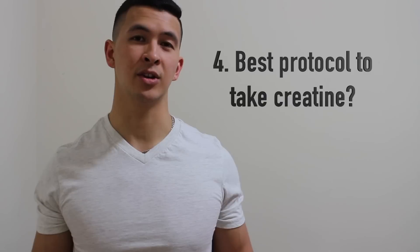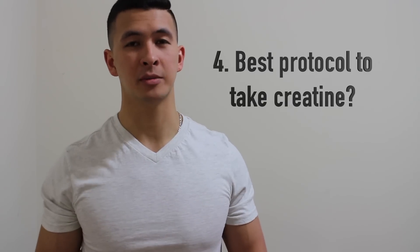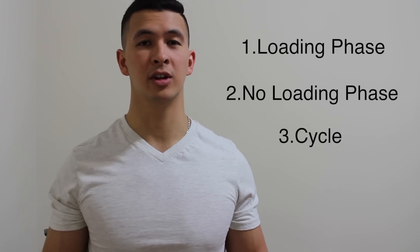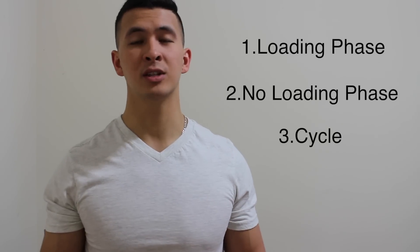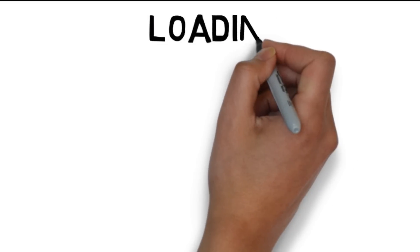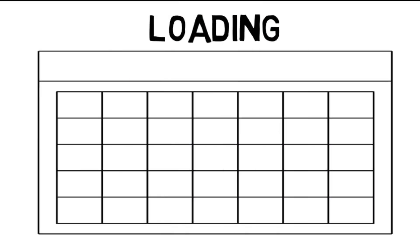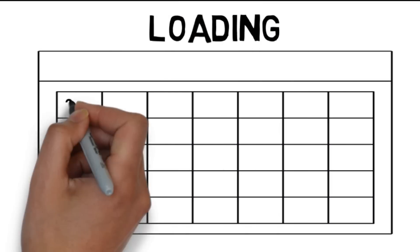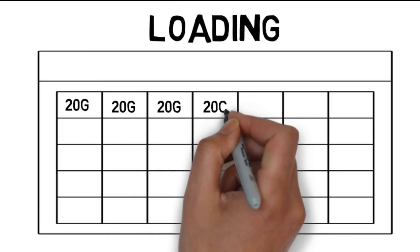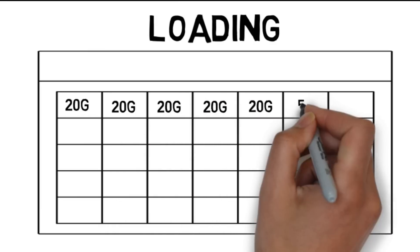The next point I want to cover is what protocol should you use to take your creatine. You basically have three options: the loading phase, no loading phase, or cycling. Loading requires you to ingest around 0.3 grams of creatine per kilogram of body weight per day, which often comes out to around 20 grams per day. You do this for five to seven days, and then ingest three to five grams per day after that.